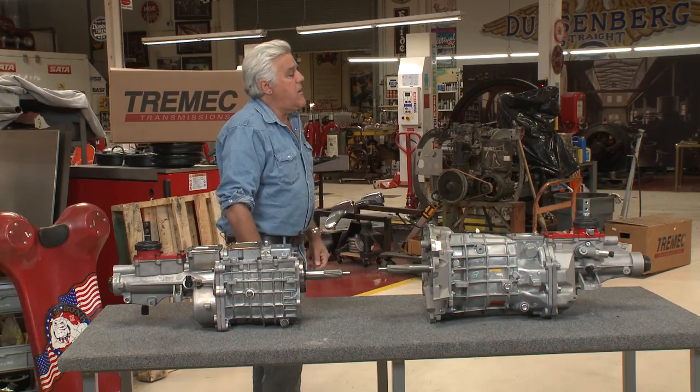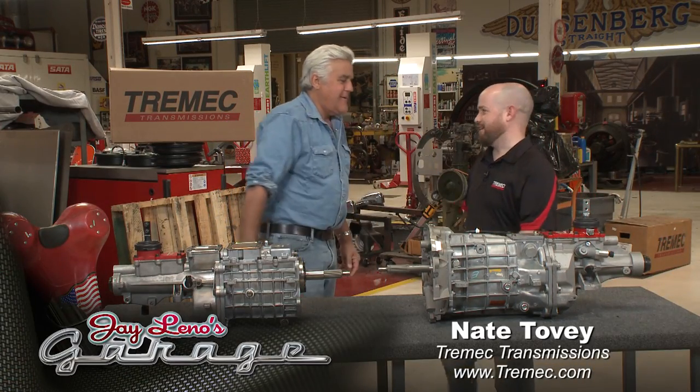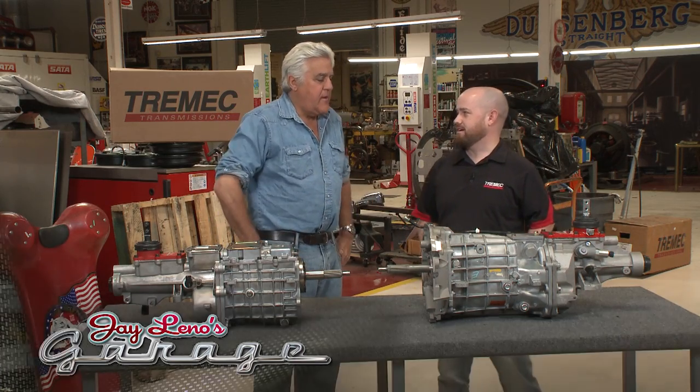Let's meet Nate Tobin. Nate, come on in. What is your title at Tremec? I'm the Enthusiast Marketing Director. I work on our aftermarket side.